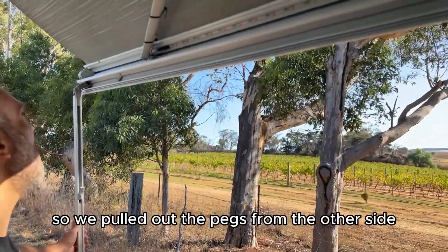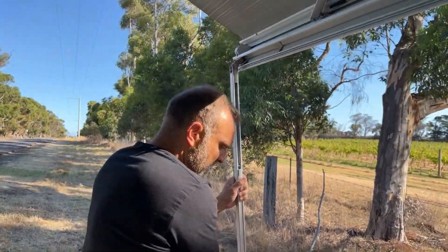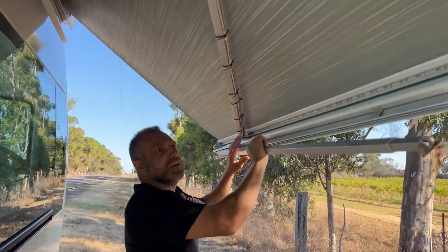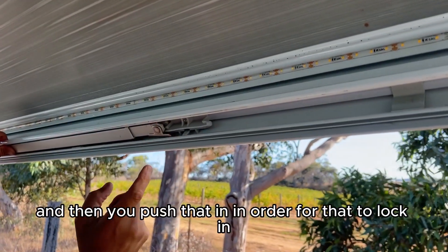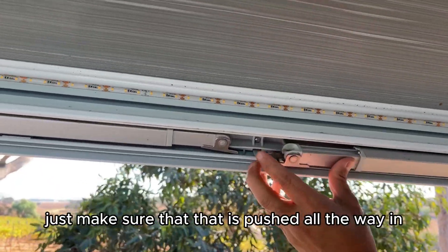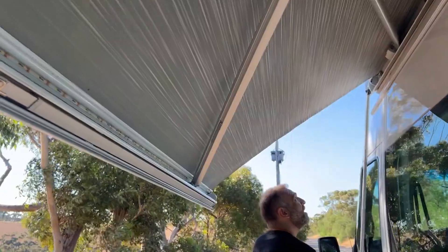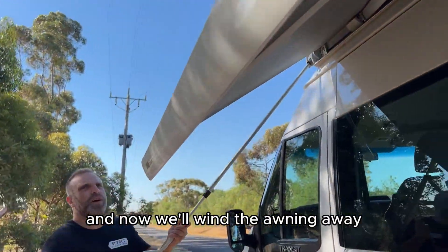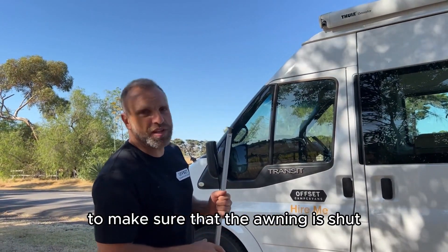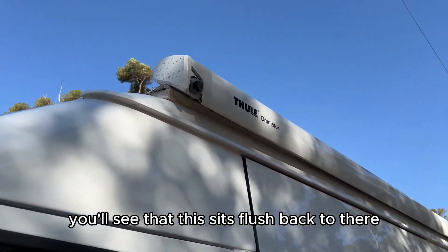Once the pegs are out, fold up the legs, then push that in to lock it in. Make sure it's pushed all the way in and locked, then wind the awning away. Make sure the awning is fully shut — you'll see it sits flush back against the van.